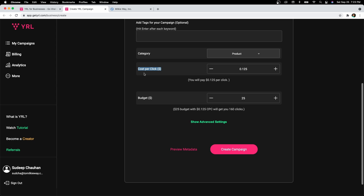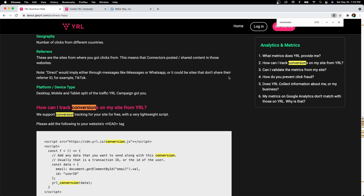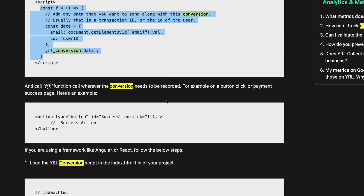You can also set up cost per conversion — that is, no cost per click but only cost per conversion. To do this, go to Business FAQs, search for 'conversion', and you will find the conversion script. You can copy and paste this script anywhere on your website where users land after the referral. The second part of the code is what you call every time there is a success action — for example, on the payment success page, all you have to do is call F, which is a function that records a viral conversion.